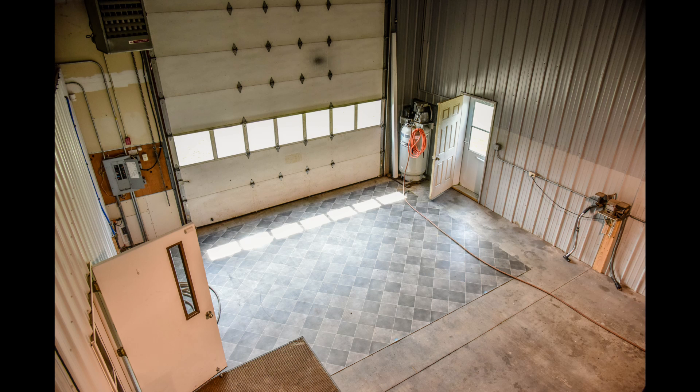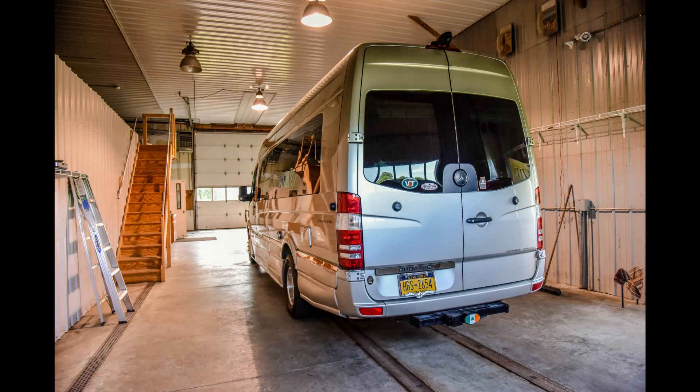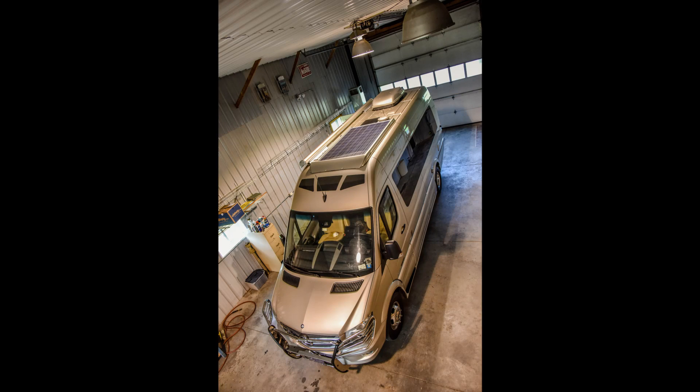Other amenities in the garage area include an air compressor, grinder on a workbench, oil separator, and steel beams in the garage floor for a frame machine or other automotive needs. Industrial garage doors allow for most large vehicles to enter and exit the building.